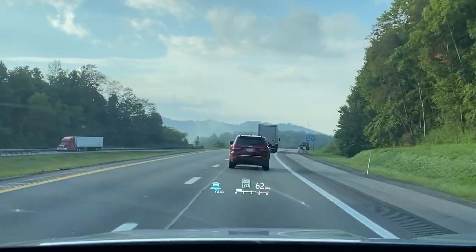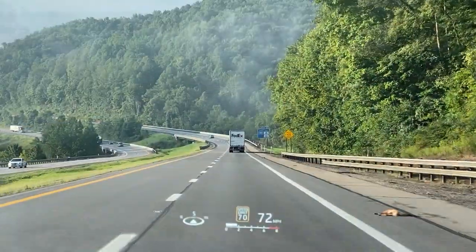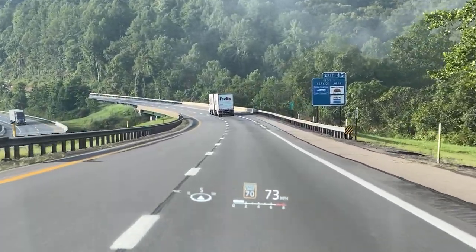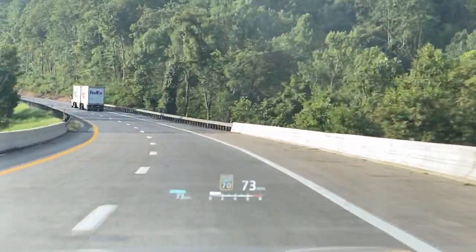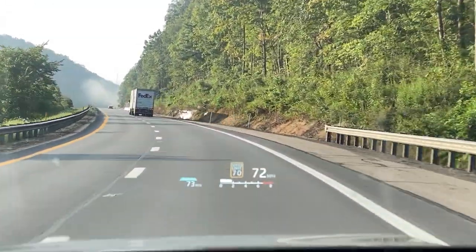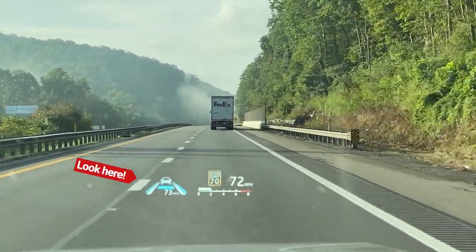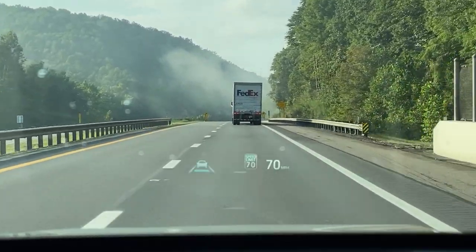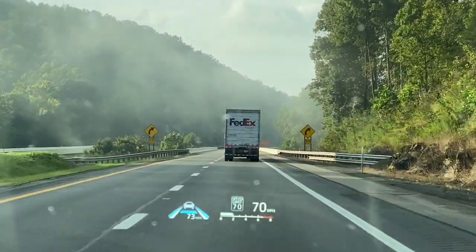Right now we've got our cruise set at 72. We're going 60 right now. Let's turn on the radar cruise control. I'm going to set our speed right here at about 73. I can also turn on my lane departure alert, which activates the lane tracing assist, and you can see it's going to keep me centered in my lane so that I don't stray to one side or the other.